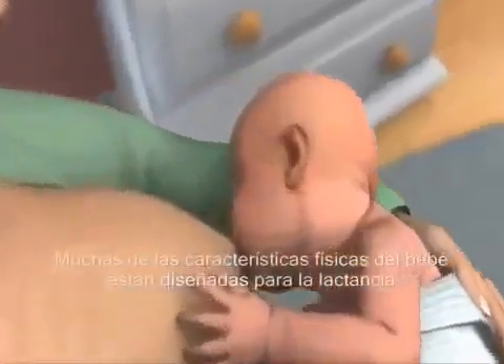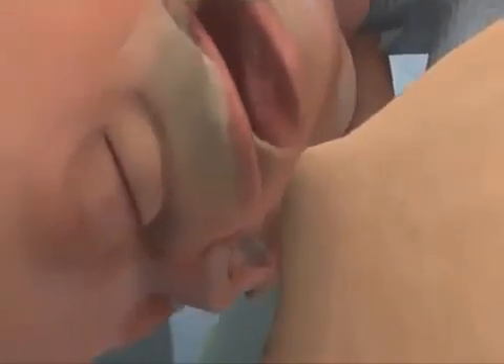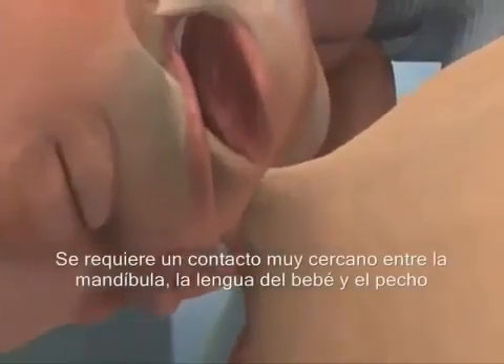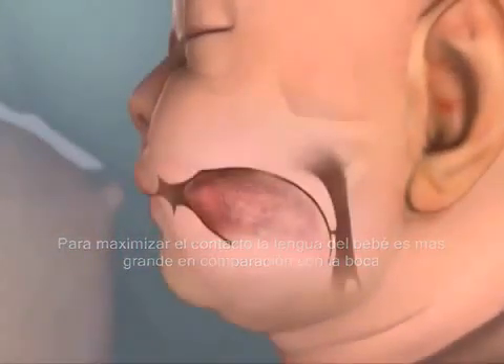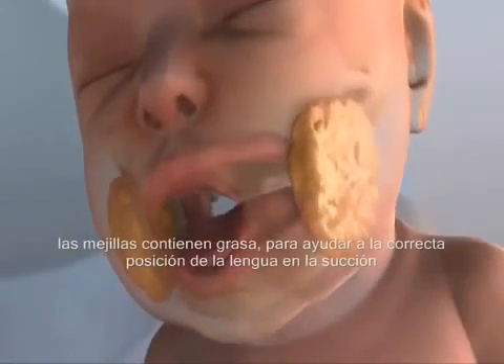Many of your baby's physical characteristics are designed to help breastfeeding. The mechanics of sucking require as much contact as possible between the baby's tongue and jawbone and the mother's breast. To maximize contact, an infant's tongue is large in comparison to the size of the mouth, and the cheeks contain fat to help keep the tongue in the proper position for sucking.